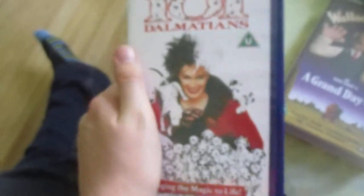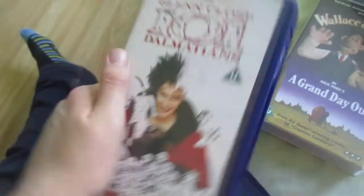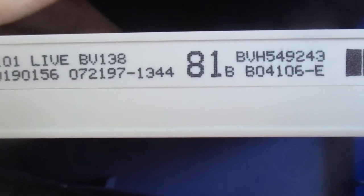Now we're on to the videos. The first one is 101 Dalmatians live action version from 1997. There's the tape itself — the print date is the 21st of July 1997. And on the back you've got the blurb and the puppies and all the pictures.